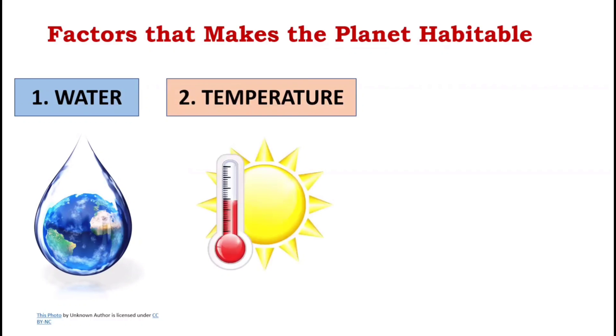Next is temperature. High temperatures quickly evaporate water, so a planet must be at a distance from its star that results in achieving a suitable temperature, so that its surface water is liquid and not frozen.